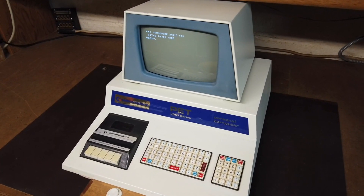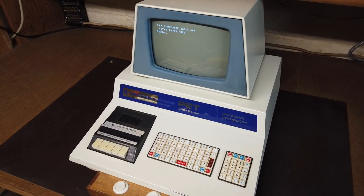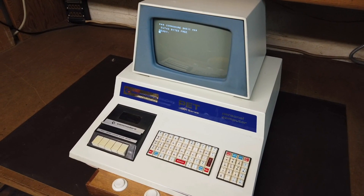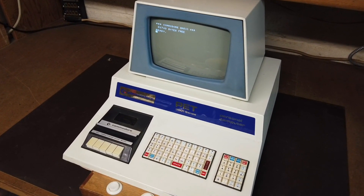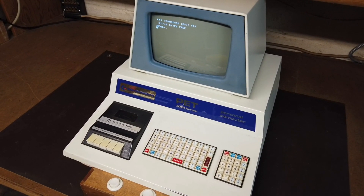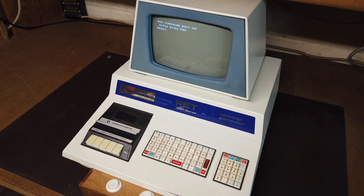This is the Commodore PET from 1977. It was one of three major home computers that came out that year. It originally shipped with 4K of RAM — 8K optional — a 40-column monochrome screen, BASIC in ROM, a built-in tape drive, and one of the worst keyboards in history. There were two of these at the public library, and I would go down every Saturday to take my turn on one for an hour, writing games in BASIC and hooking up home-built devices to the user port in the back.